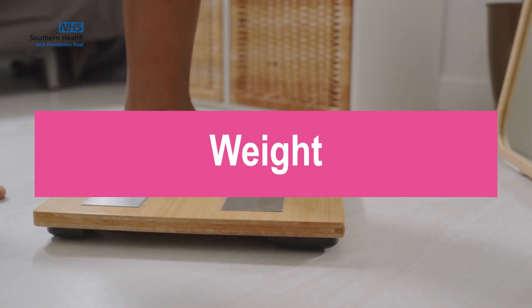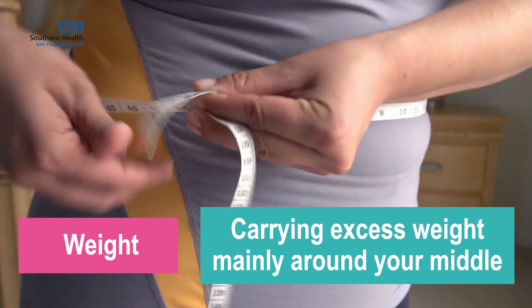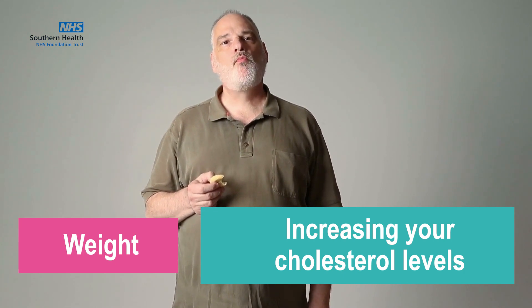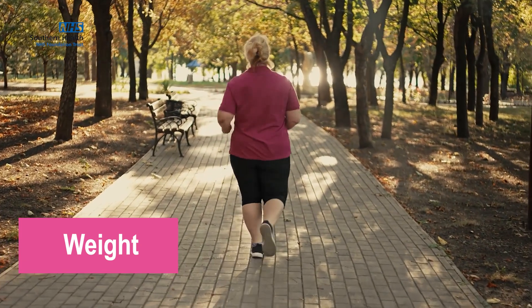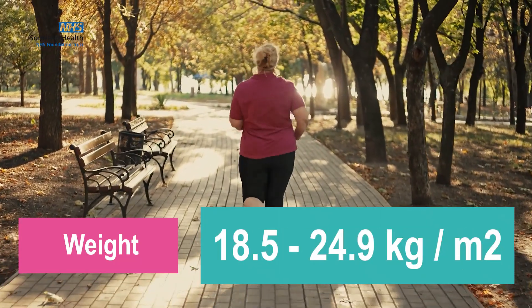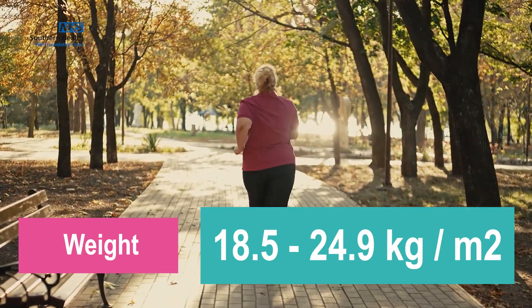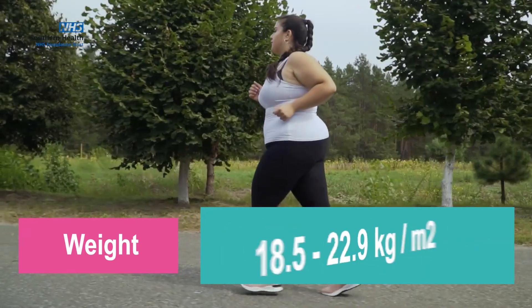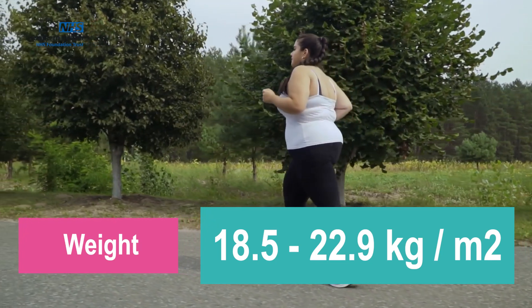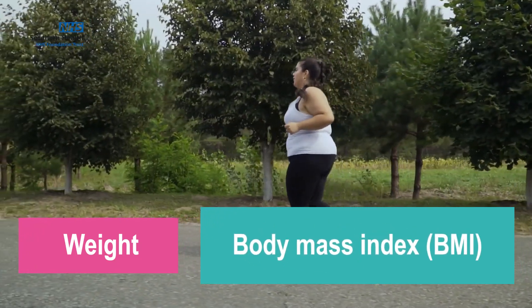Finally, we will look at body weight. Carrying excess weight and body fat, mainly around your middle, also plays a role in increasing your cholesterol levels. We would encourage you to stay within a healthy weight range for your height, which would be 18.5 to 24.9 kg per metre squared, or lower if you are from a South Asian background, as your body mass index, also known as BMI.